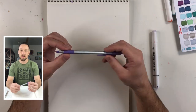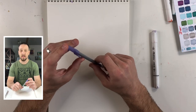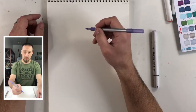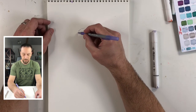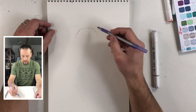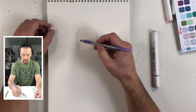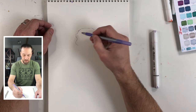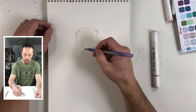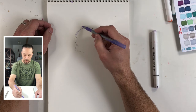Hey everyone, welcome back to my channel. It's time for another daily sketch. I'm trying something new with my filming, so let me know what you think about that. This is going to be a pretty simple drawing video — just going to draw a creature today. I love drawing creatures, it's one of my favorite things. I just make shapes and see what they turn into, and hopefully it turns into something cool.